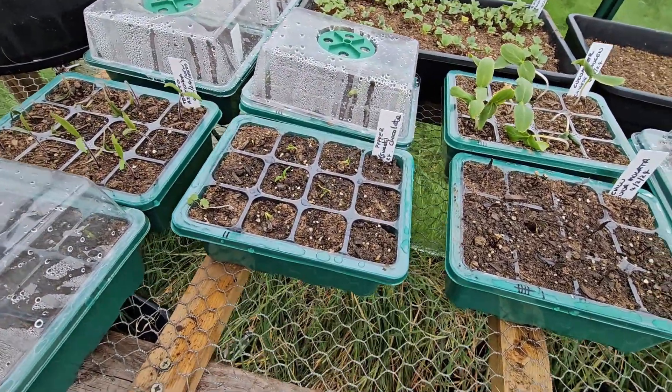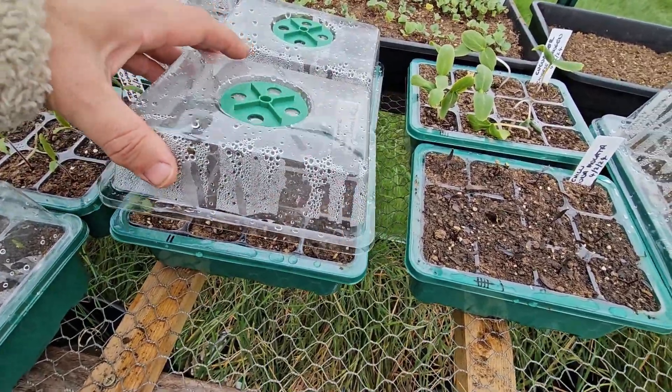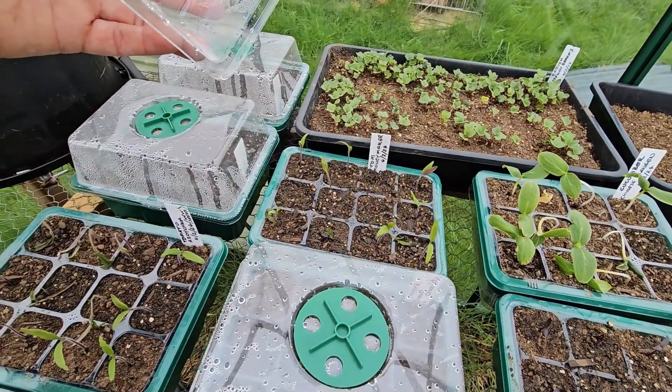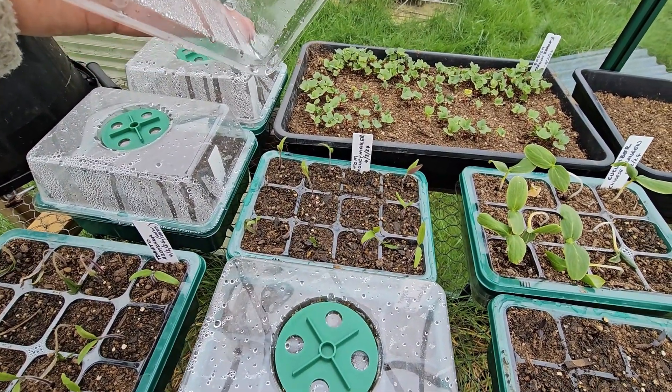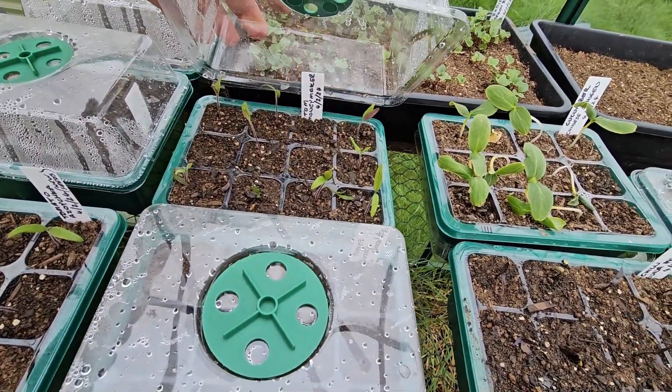The chocolate peppers — we've got one, two, three, four, five, six, seven, eight. Still got eight of them. The money makers — basically ten, eleven, twelve... we've got nine. I'm not sure how to count anymore. I'm not going to put the lid back on, actually.